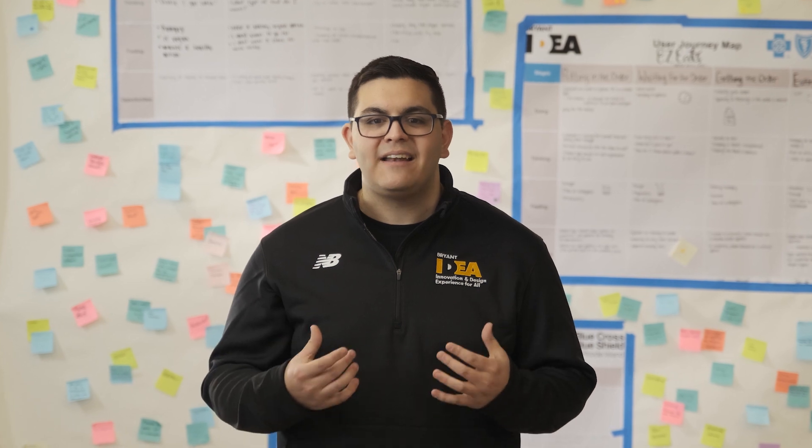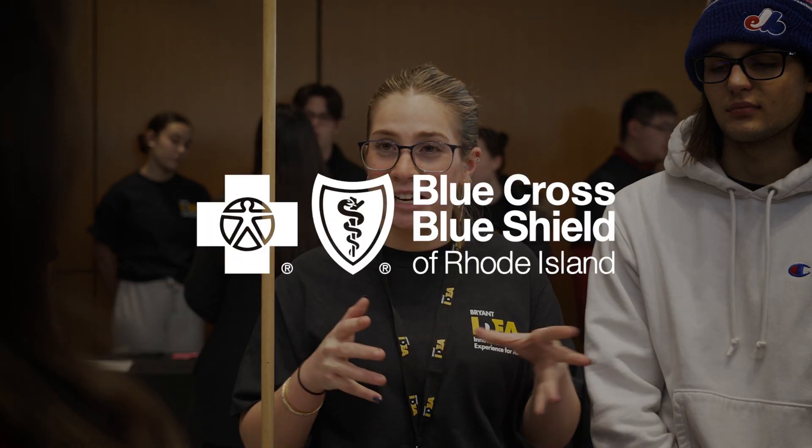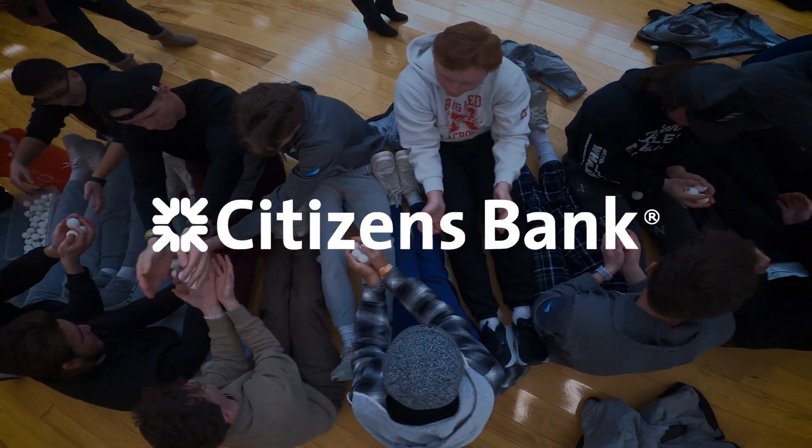Companies want to see design thinking on a resume — it gives us a real-world advantage. In the Bryant IDEA program, we enjoy meaningful partnerships with companies such as CVS Health, Blue Cross Blue Shield of Rhode Island, EY, AAA Northeast, Citizens Bank, and Amica. Students are working on problems not that we just made up, but that actual client organizations really care about.